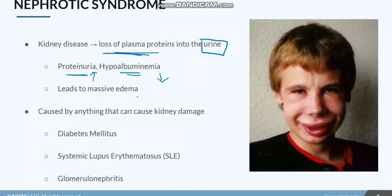That decreased protein level in the bloodstream is going to lead to massive edema. You can see this is a nephrotic syndrome patient who's having severe facial edema. Anything that can cause damage to the kidneys and the nephrons, and especially to the glomerulus, can actually lead to nephrotic syndrome.